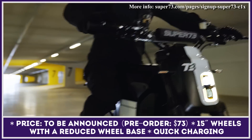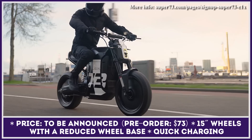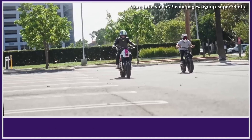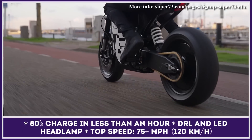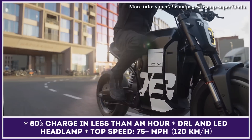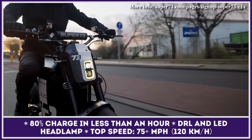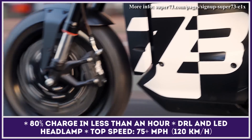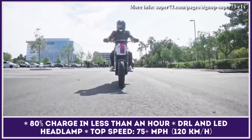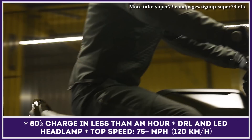The battery capacity and chemistry are to be unveiled in the future, but the company is aiming for 100 miles of city range and fast charging capabilities. With Level 2 charging, you should be juiced up to the 80% level in less than 60 minutes. The list of announced specifications also includes fork and rear monoshock suspension, bright daytime running lights, and an LED headlamp. The production-ready model is likely to enter the market in late 2023, and you can already place a refundable $73 deposit for this bike.